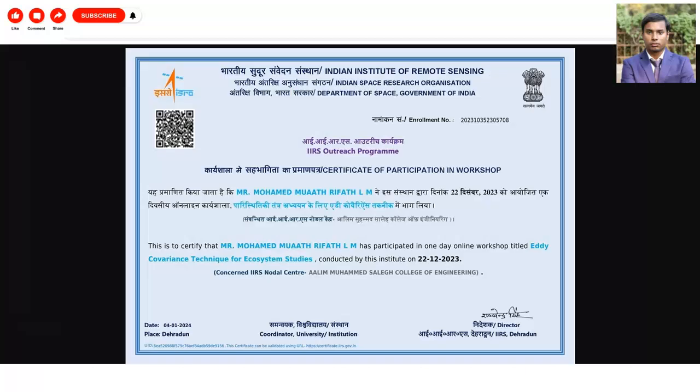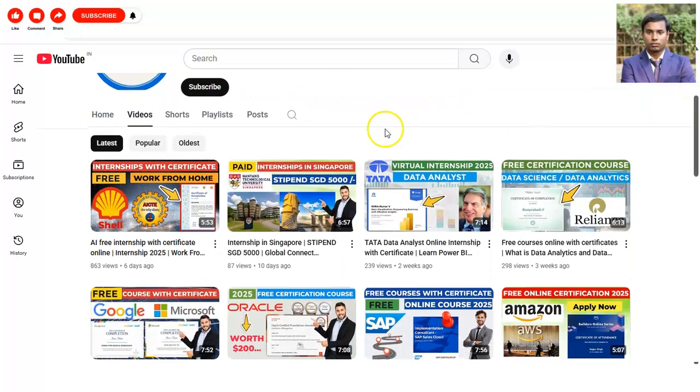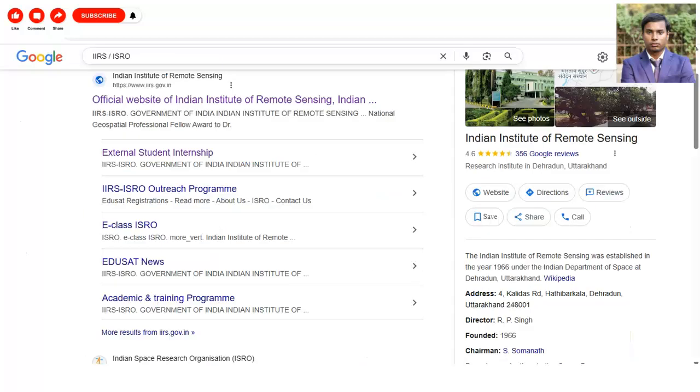This is the sample certificate which you will get once you complete the internship. We are going to check all the details — what is the eligibility criteria, who can apply, and all these things. For the internship, you have to search in the Google search bar either IIRS or ISRO, and then you will come to this page — Indian Institute of Remote Sensing, known as IIRS — and below you can see 'external student internship'.